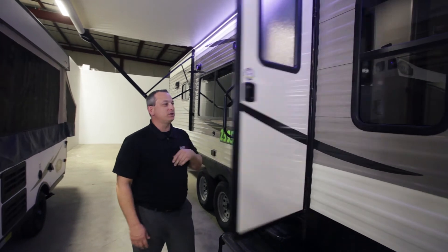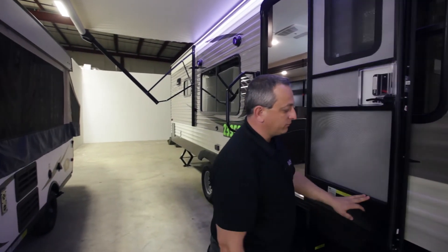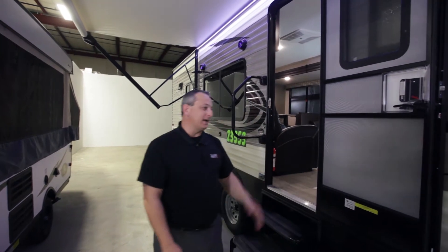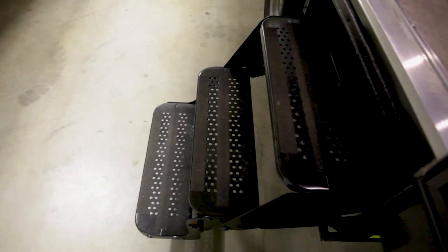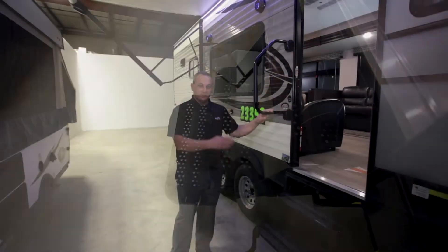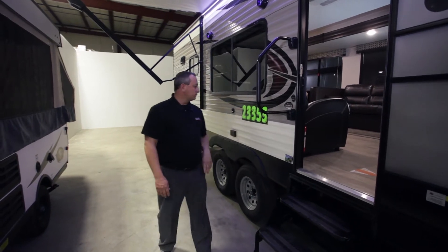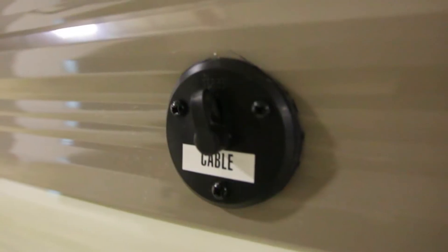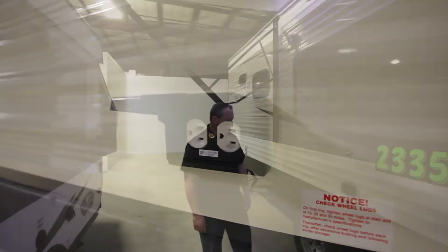There's an upgraded friction hinge on the door. As you can tell, it takes a lot of effort to get that thing to swing around, so you don't have to worry about the wind catching it — you don't have to tie it up against the unit. There's a three-step super entry step — low profile, easy for small children or pets to enter. A low grab handle that folds away when you're going down the road.